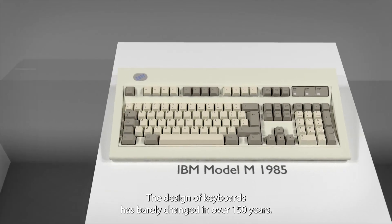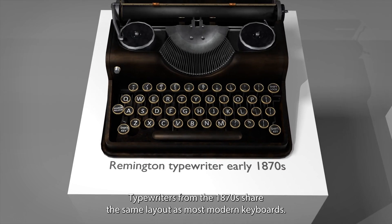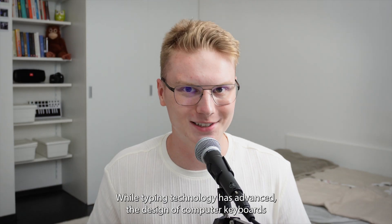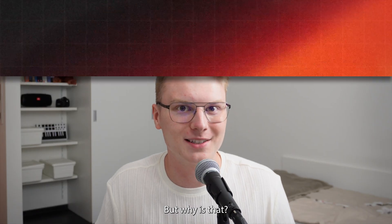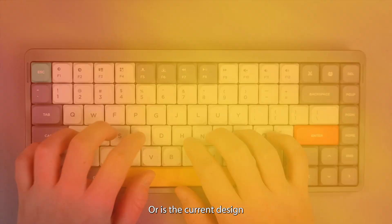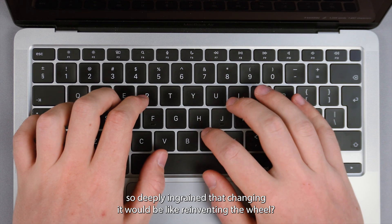The design of keyboards has barely changed in over 150 years. Typewriters from the 1870s share the same layout as most modern keyboards. While typing technology has advanced, the design of computer keyboards has remained largely unchanged. But why is that? Are computer keyboards so perfect that they don't need any changes? Or is the current design so deeply ingrained that changing it would be like reinventing the wheel?